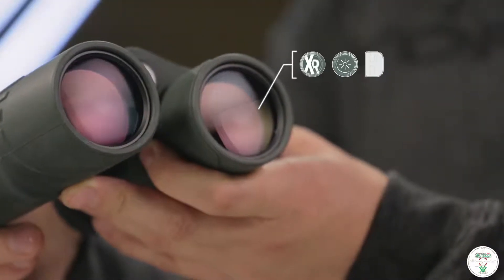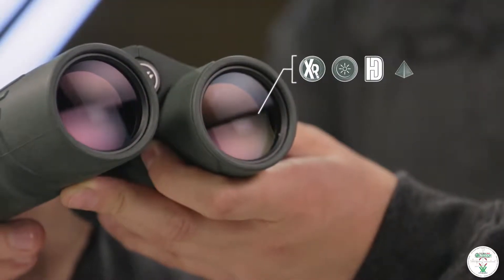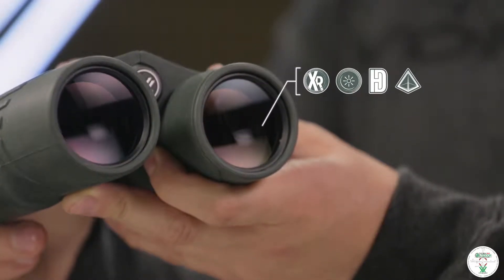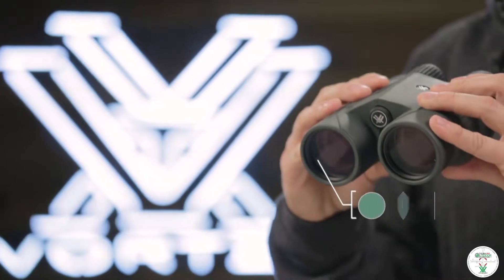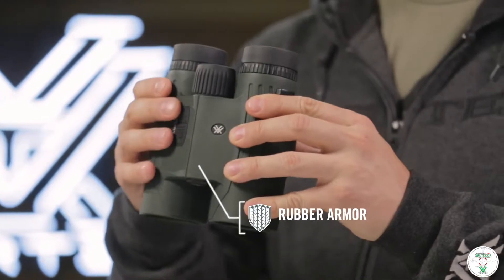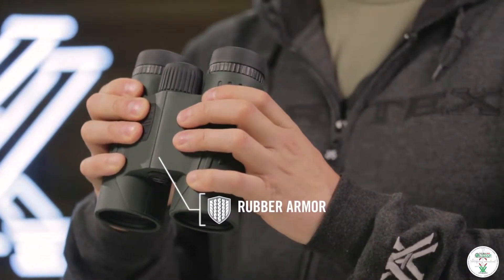These binoculars are something else. The thought of having two tools in one is very attractive, and this will cut down on weight and open up another pocket. Be sure to check out the entire lineup from Vortex Optics — they are sure to have something to fit your needs and budget. Get your kids outdoors and always keep it real.